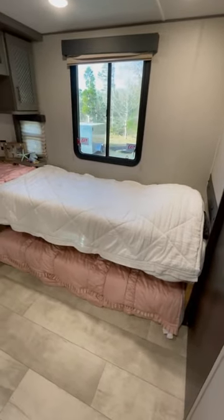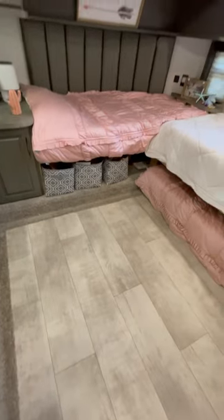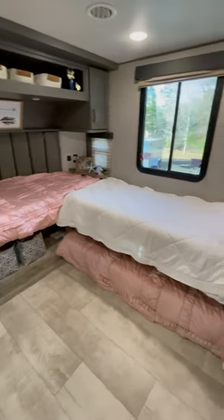It now consists of two beds and a trundle bed that pulls out, tons of storage space for our clothes and toys, and plenty of floor space as well.